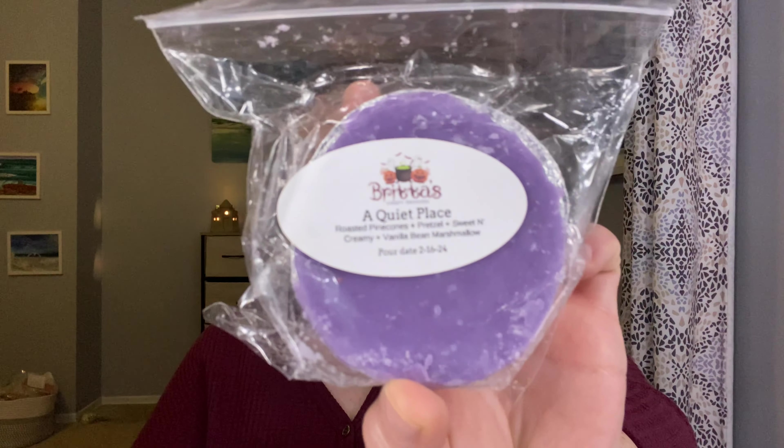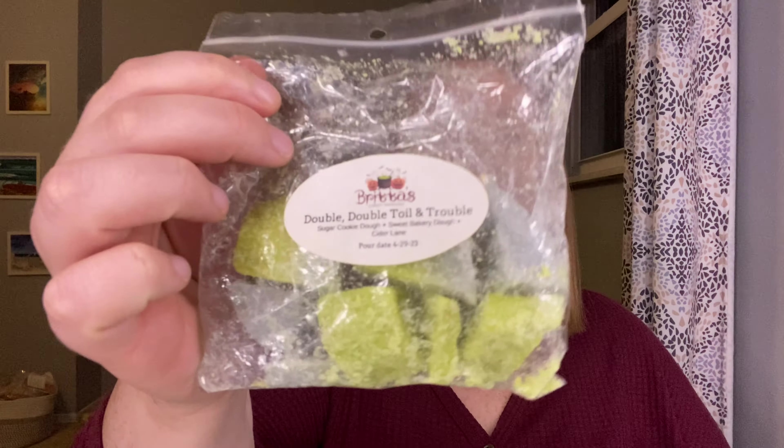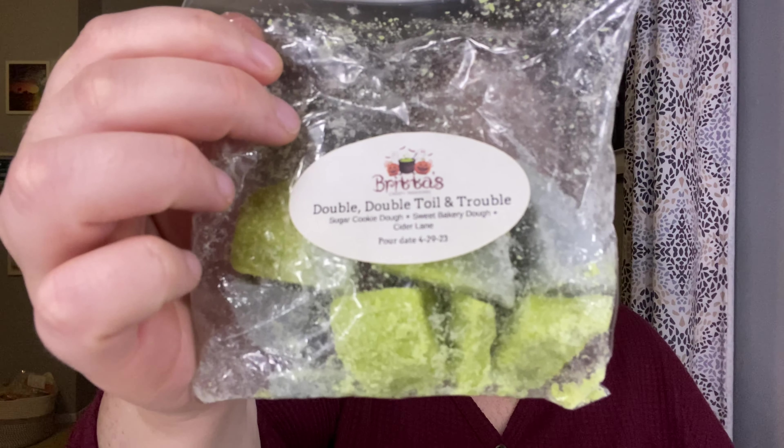I have two of A Quiet Place — this is Roasted Pine Cones, Pretzel, Sweet and Creamy Vanilla Bean Marshmallow. I don't think I want to try to melt these — the roasted pine cone is really fall-winter to me, so I'm going to put these in my save-for-a-different-time-period pile. Double, Double Toil and Trouble — Sugar Cookie Dough, Sweet Bakery Dough and Cider Lane. Cider Lane makes that a little too fall for me, so I'll hold on that one.